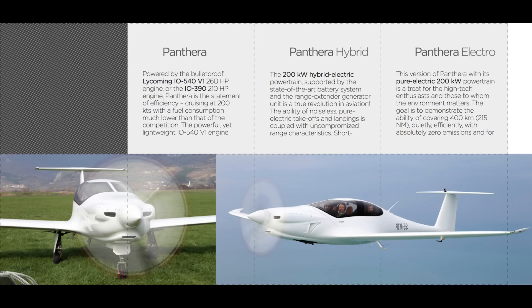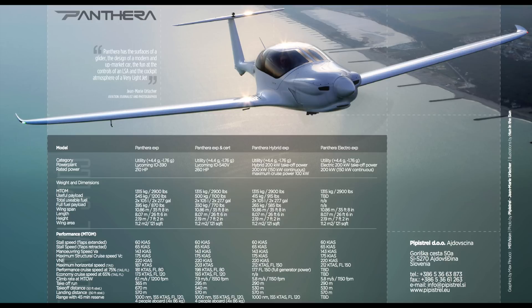You can get the Panthera in four different options: with the IO-540 either as experimental or certified, a hybrid version, or a fully electric powered airplane. These are the things that excite me about the Pipistrel brand — they're always thinking ahead. Pipistrel is actually one of the few companies that has taken the leap and gotten into fully producing a fully electric airplane, and I love that this option will also be available for the Panthera. It's going to take years for all of this to come to fruition, but it's exciting nonetheless.